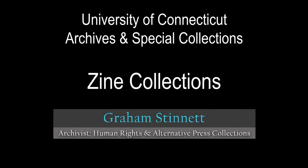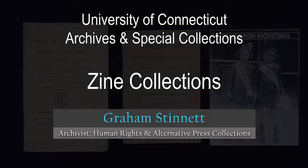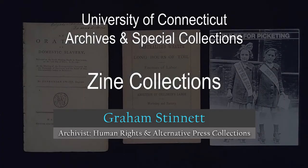This short video is going to go over what a zine is, as well as what zines you have access to that are located at the archives and special collections.